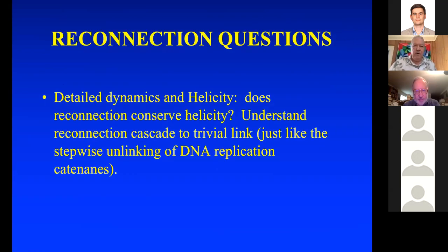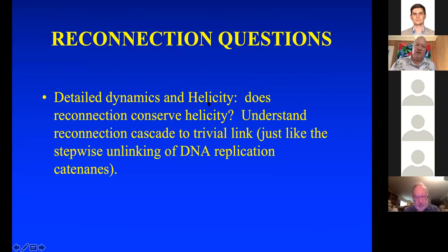The various reconnection questions include the detailed dynamics and helicity — a measure from fluid dynamics. The question is whether this reconnection conserves helicity. We'd like to understand this reconnection cascade to the trivial link — the stepwise unlinking of DNA replication catenanes.